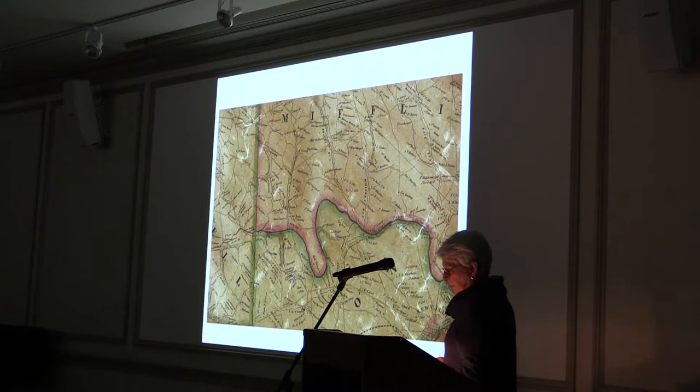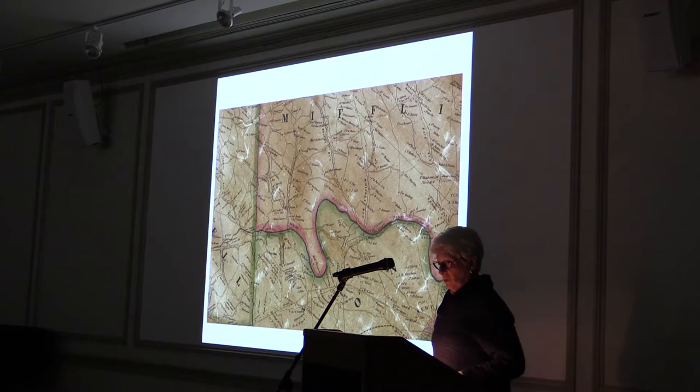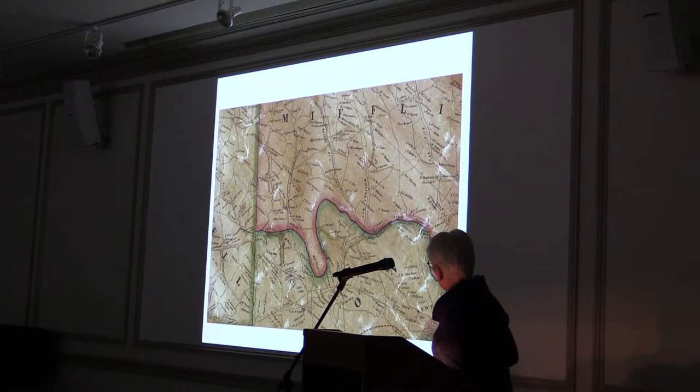This 1858 map section traces the Conodoquinet from the edge of Hopewell Township to just west of Newville. Along the whole Conodoquinet from the edge of Franklin County to the river, we've been able to document 58 major water-powered mills just on the Conodoquinet. But one hour isn't enough time to do them justice — the book has the full stories for each individual mill.